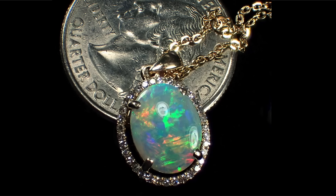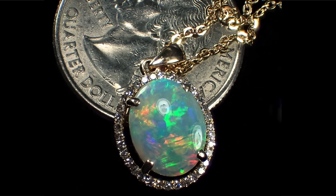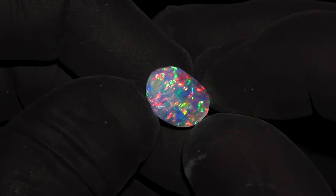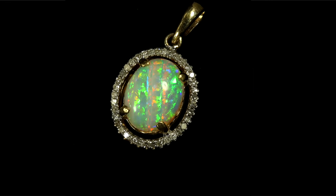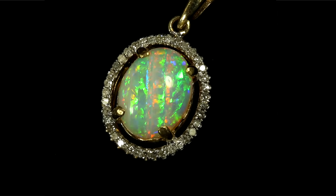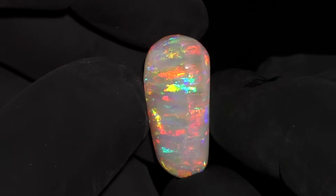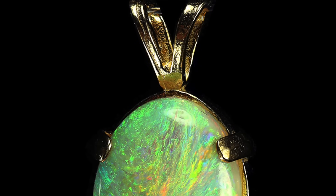On the opposite end of the spectrum, crystal opal has a perfectly clear, transparent background, so you can see the colors all the way through at all levels, making it usually very colorful. Semi-crystal opal is opal in which the background is not perfectly clear, but you can at least see color at different levels, and the overall appearance is really nice.